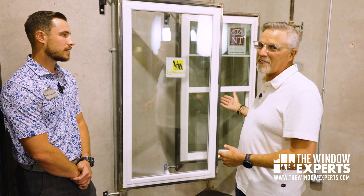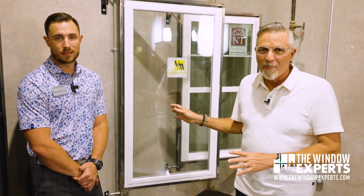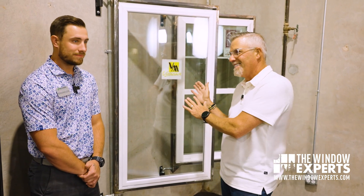People ask all the time: if it breaks, is that an insurance claim? Yes, it's an insurance claim. If the window breaks, it's not part of the warranty because it's expected to break. The difference is it'll break, but it won't allow the water and the wind to come through.